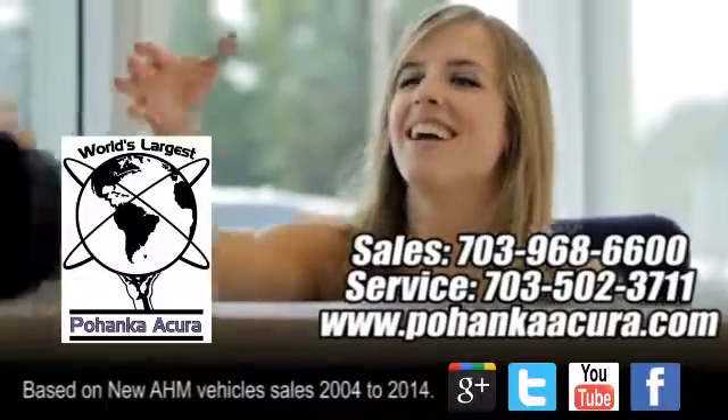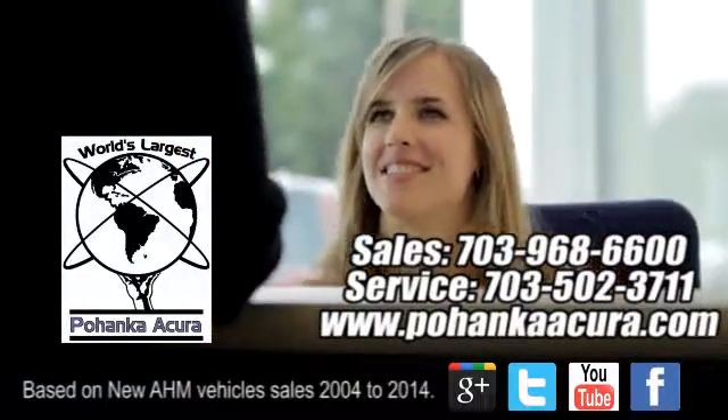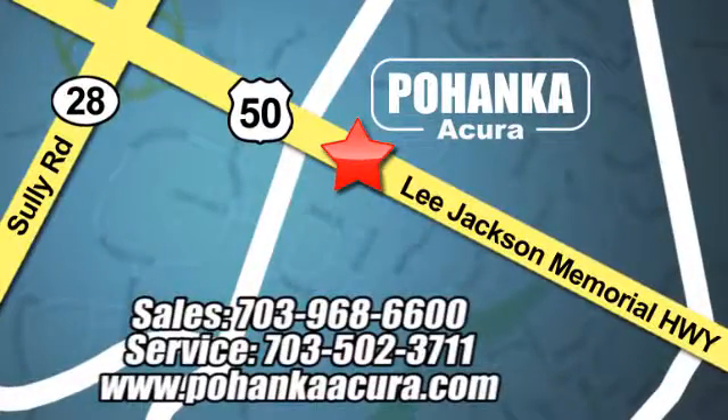Pohenka Acura is a great place to buy a car. We're conveniently located at 13911 Lee Jackson Memorial Highway, Route 50 in Chantilly. Let's go inside.